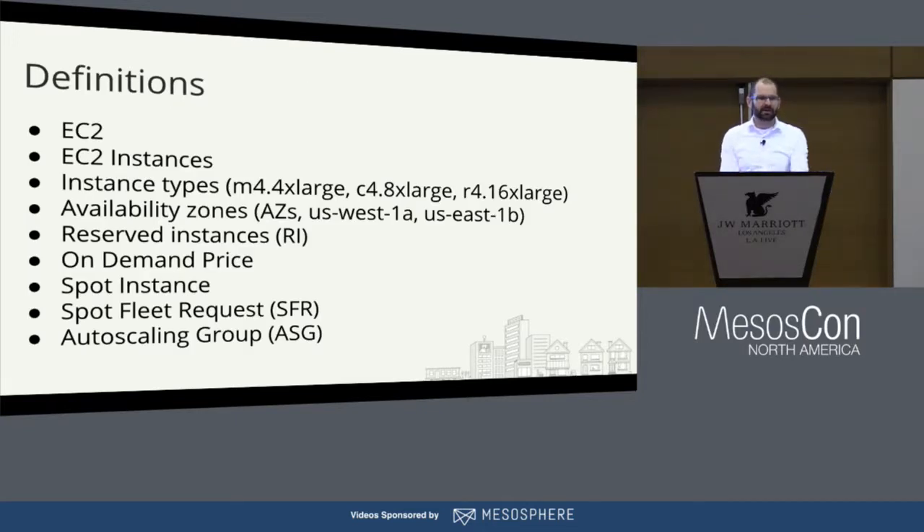Spot Fleet definitions — I'm not going to spend all the time defining all these terms, but it is important that when I talk about instance types, you know these are certain classes of EC2 servers, and availability zones are data center-style separations of Amazon regions. I'll also reference reserved instances, where you pay Amazon in advance for a few years to have a server reserved for you, and the on-demand price, which is what you'd pay if you just opened a new account and launched a server right now.